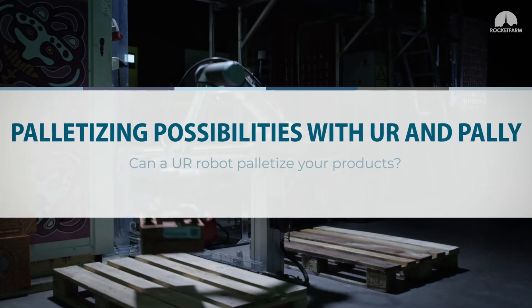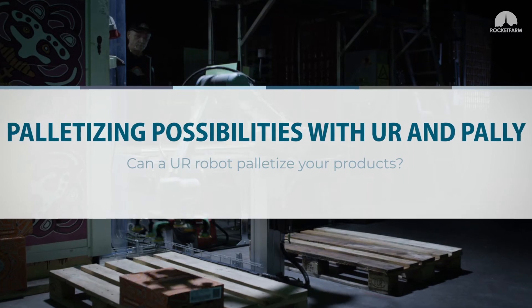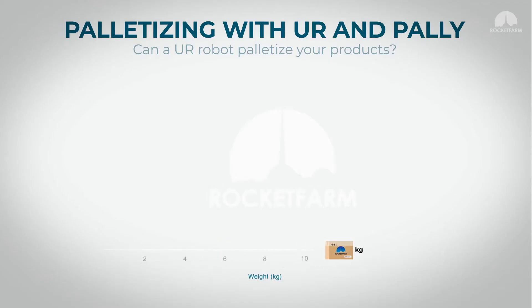Can a UR robot palletize your products? What is the weight of your product? We look at a range of up to 16 kg.